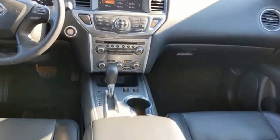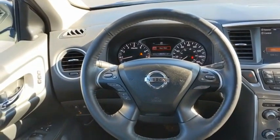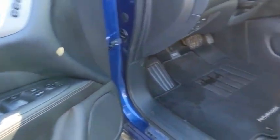The Pathfinder has a premium interior with three rows of seating for up to seven passengers, as well as versatile seating and cargo configurations. This SUV appeals to both truck lovers and car lovers. Come take a test drive today.